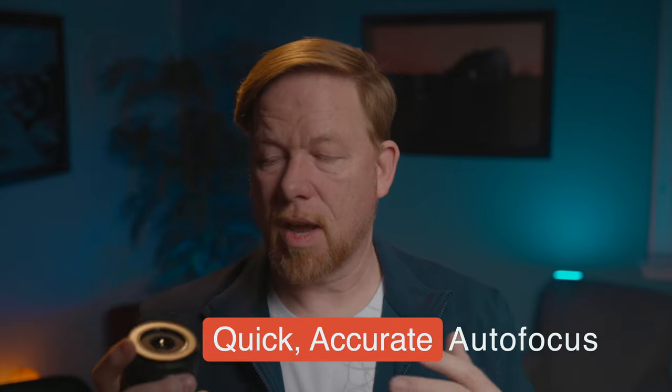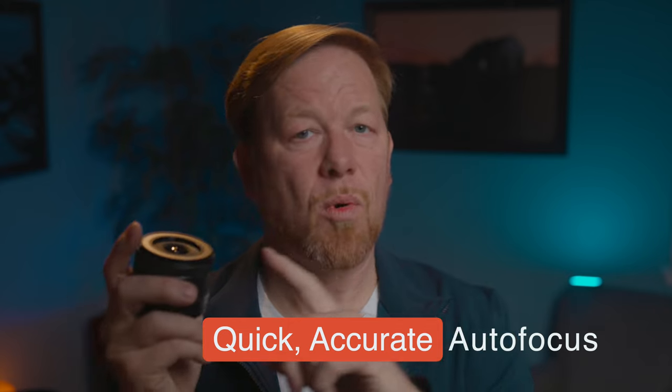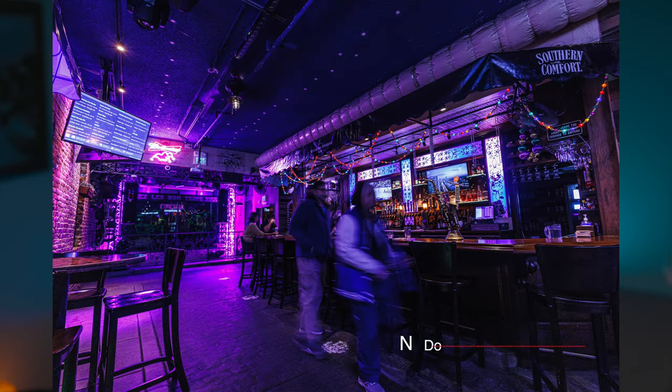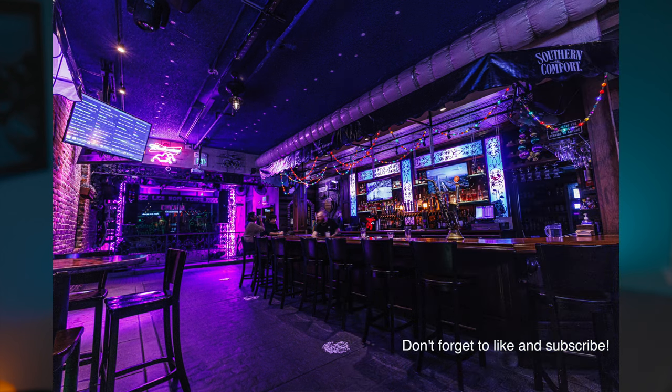A couple other things impressed me: the speed and accuracy of the autofocus in combination with the Canon R5. I found I had no cause to worry — this always got the shot and the pictures were super sharp. Originally when this came out there was no lens profile in Adobe Lightroom, but that's since been updated, so the software adapts for curvature that happens at the extreme corners. I found this lens to be sharp, the autofocus to work well, and on the ghost tour it captured environments I could not get otherwise.